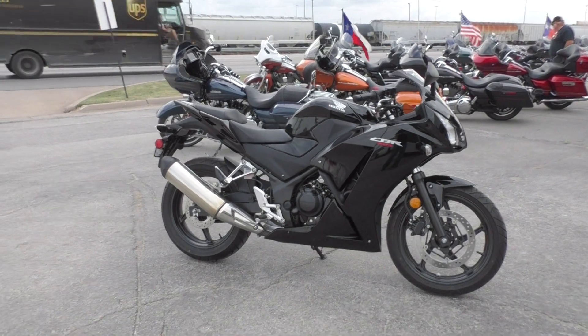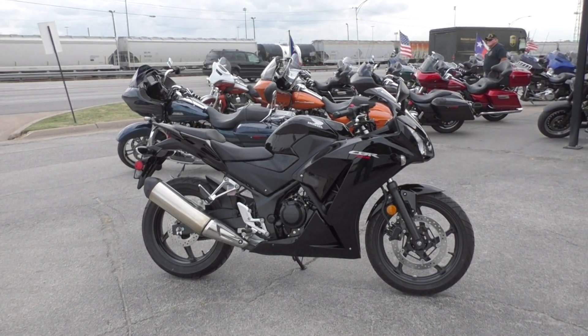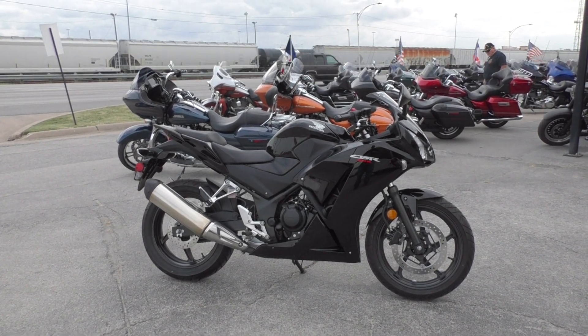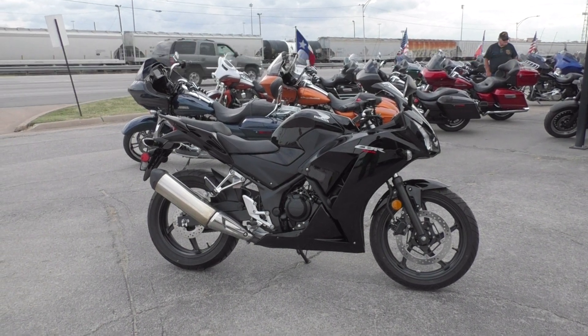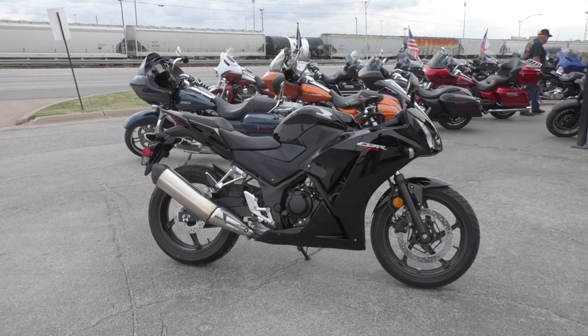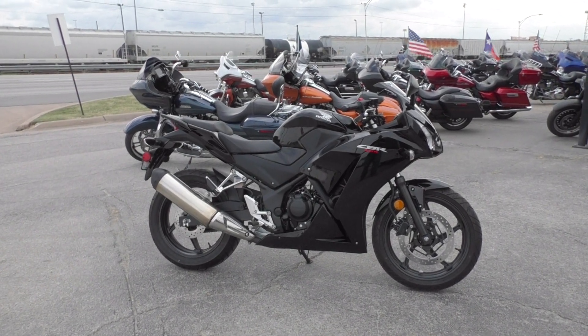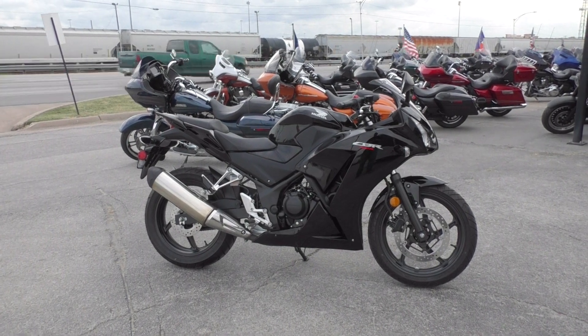If you'd like to know more about it, you can contact our sales team toll free at 888-400-1151, or check out our website at cleanharleys.com to see our full inventory. We offer excellent finance and extended warranty options, take almost anything in on trade, and we sell and ship bikes all around the world. This is Nick with American Motorcycle Trading Company in Arlington, Texas — the freedom to choose.